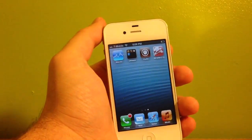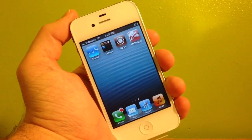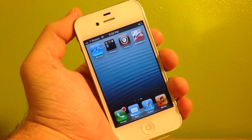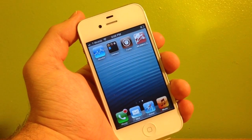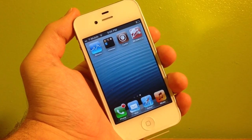Let's go ahead and take a look. Obviously, I am jailbroken. Evasion just released a new version about an hour ago. It's Evasion 1.4. So you're more than welcome to go to evasion.com and download that if you're updated or you're looking to update.